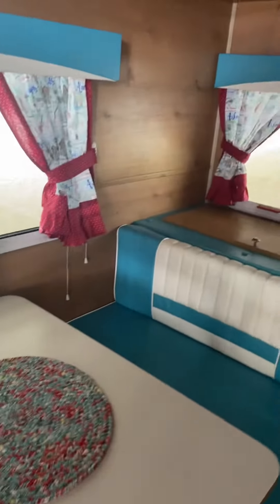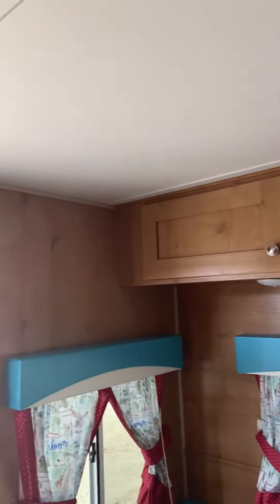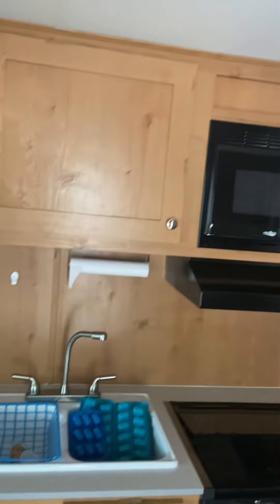Here's the sitting area in the back that converts into a sleep area as well. It's got cabinets above that, and swinging around into the little kitchen area, you've got a microwave over here.